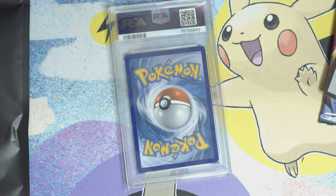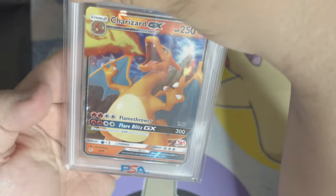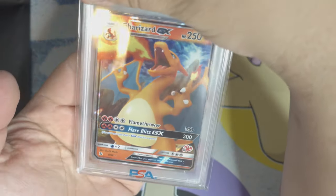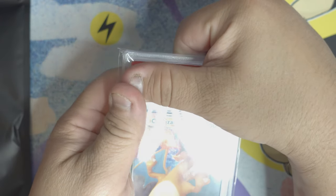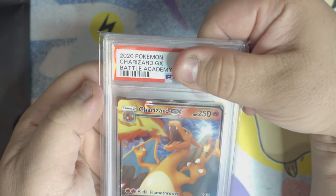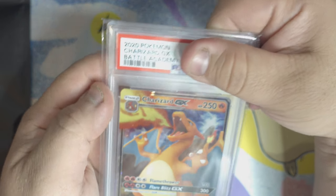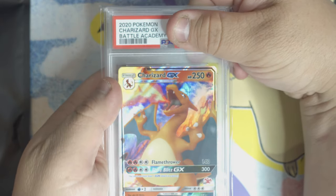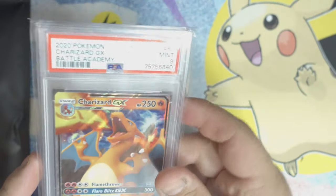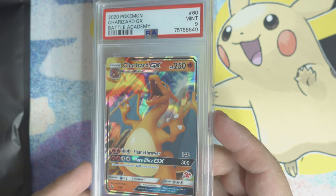Now let's see what the slab is. Are you guys ready? Let's flip it over — Charizard! That is epic. Charizard looks beautiful. It's a PSA slab. It is a 2020 Pokémon Charizard GX Battle Academy card. What grade do you guys think that Charizard is? Ready? In 3, 2, 1 — PSA 9! That is beautiful. I'll take that — a Mint 9 Charizard. That is beautiful. I am very happy with this unboxing.